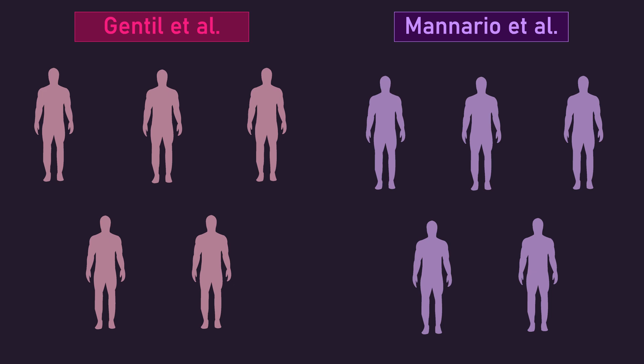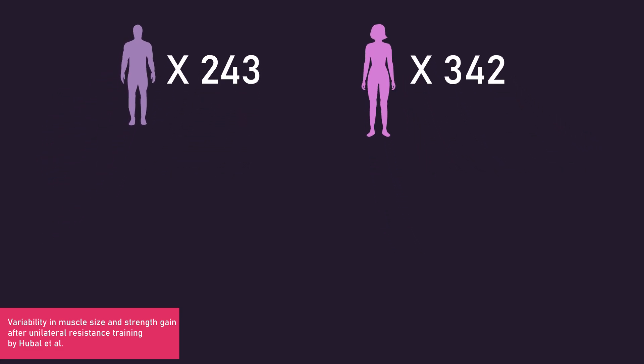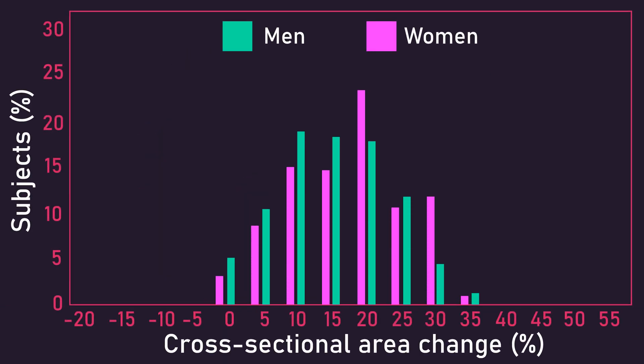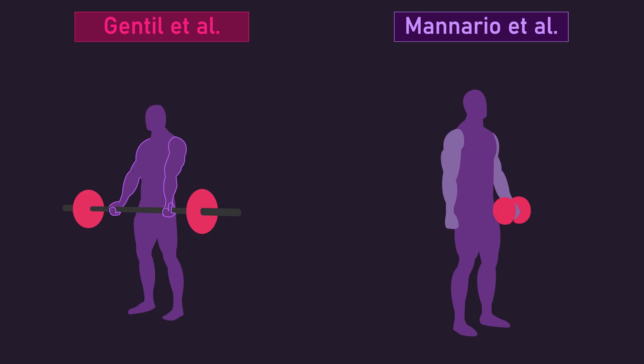For instance, a study by Hubble and colleagues had 243 men and 342 women train their biceps with preacher and concentration curls for 12 weeks. The graph depicts how varied the subjects' increases in biceps cross-sectional area was. Most resistance training studies, like the Gentil and Manorino studies, have a fairly small sample size of 10-30 subjects. The probability of these two studies recruiting subjects with comparable ability to gain muscle is unlikely. As a result, the simple fact these two studies used different subjects may further partly explain why the dumbbell curls produced greater growth in the Manorino and colleagues study.